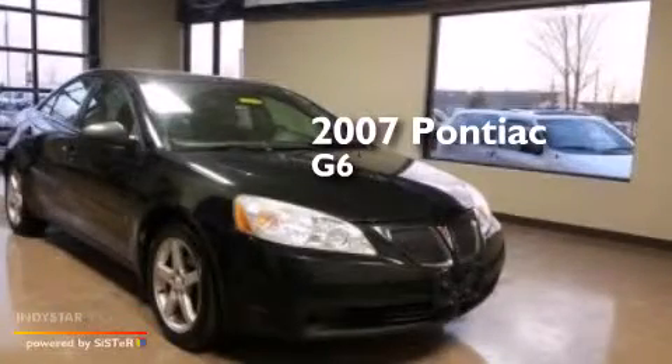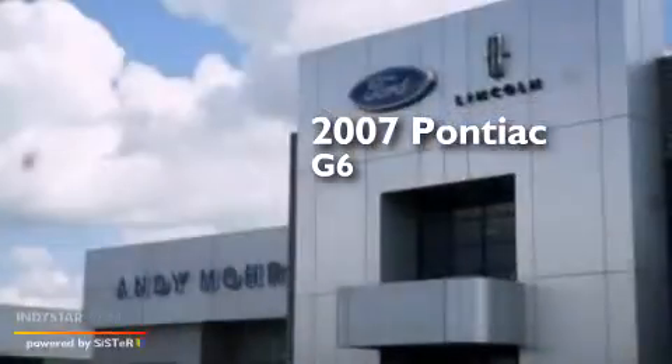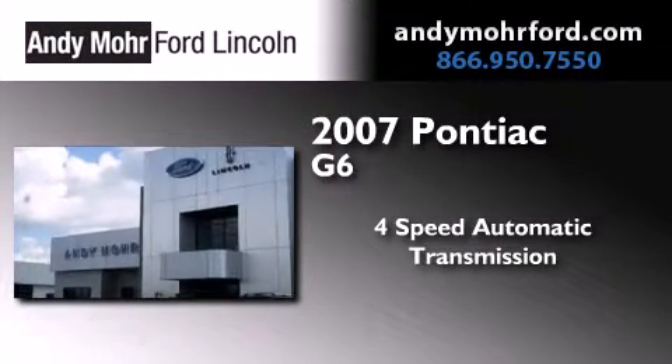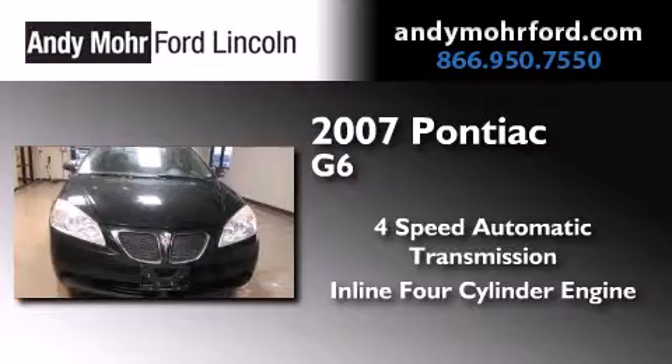This is a 2007 Pontiac G6. This car has a four-speed automatic transmission and an inline four-cylinder engine.